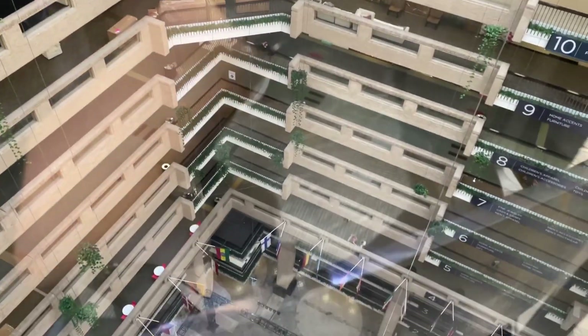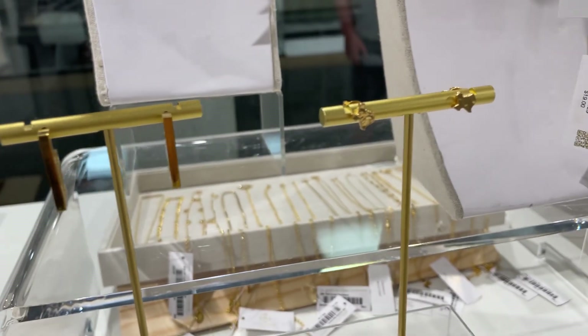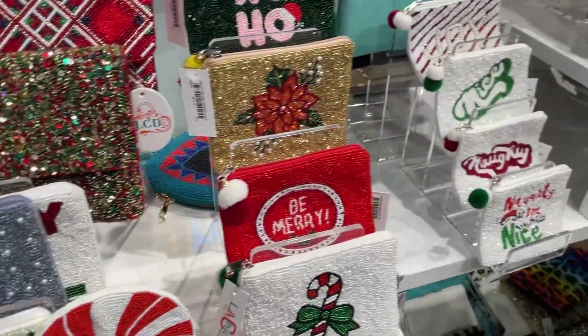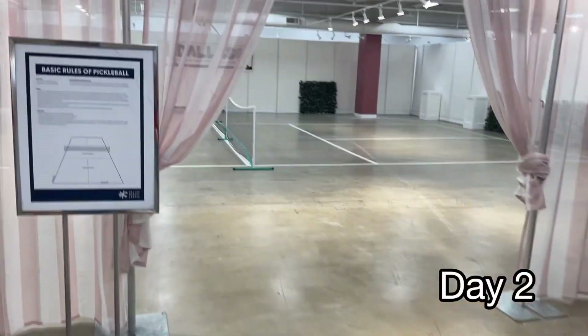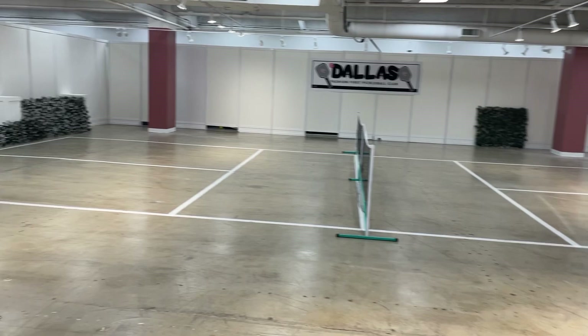The map they give you at the entrance has where each vendor is located, or at least where apparel is located. I did spot this jewelry vendor that I really loved, and these coin purses that are so cute.